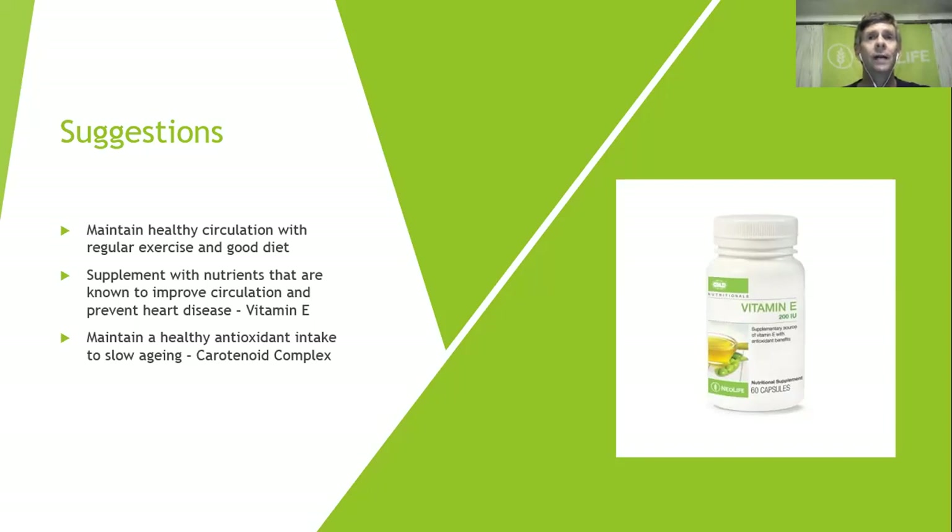From the day we are born we start aging, and sadly one day we will all die because life is lethal. The younger we are the less we want to think about it, but it is a fact and a reality.